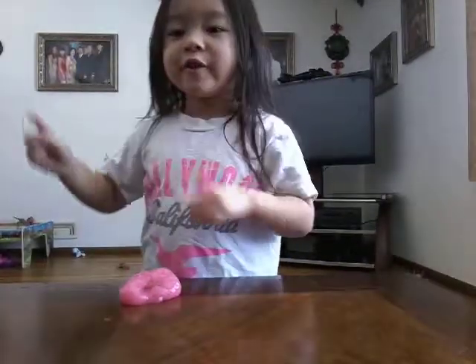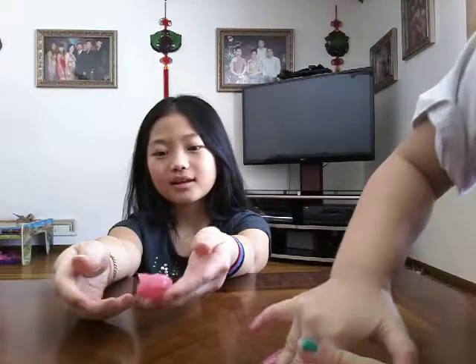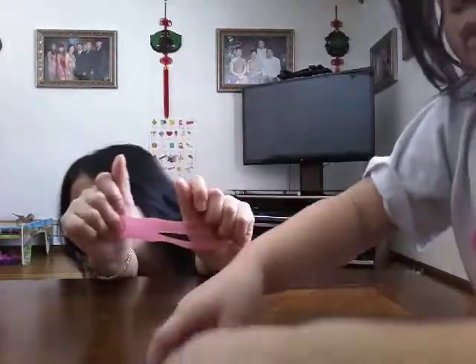Hey guys, I'm here with Chloe and today I'm going to be doing a putty slash slime collection, so let's get started. This first slime is this one — we actually bought it at Walmart.